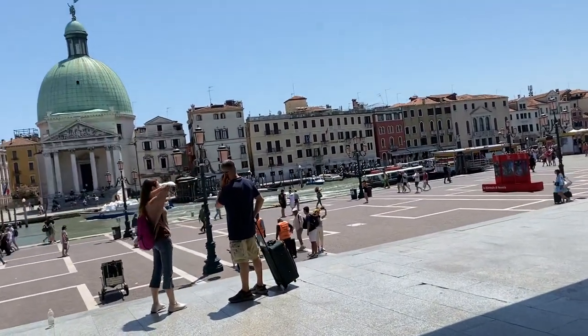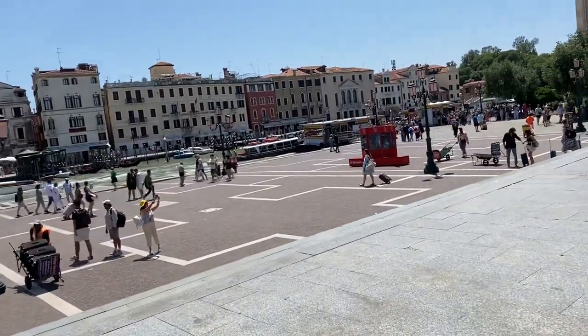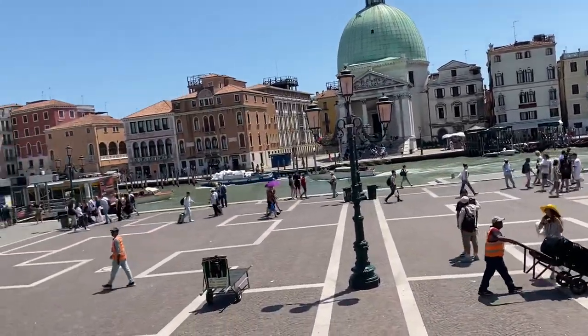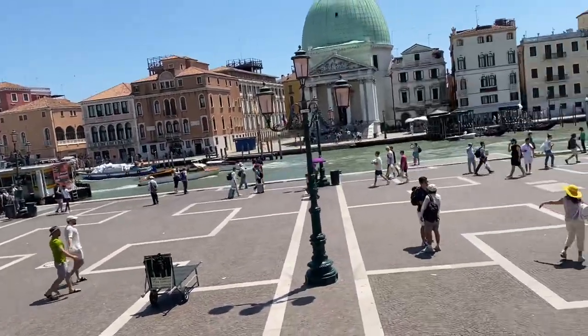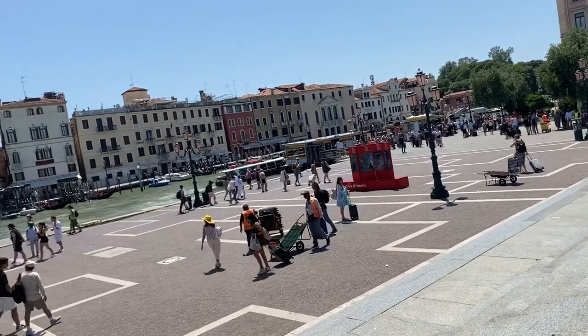It's not your typical outdoor train station in Europe. Usually it's the worst part of town. Maybe this is the worst part of Venice, I have no idea. But this is not what a typical train station neighborhood looks like when you come out — like the Munich Hauptbahnhof or something.